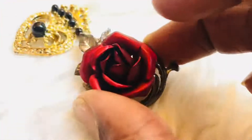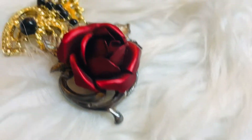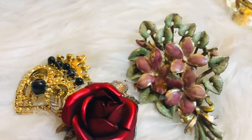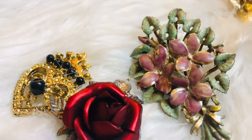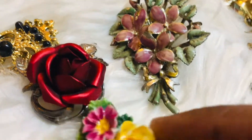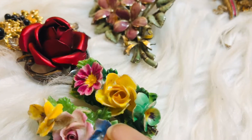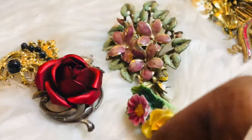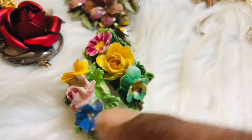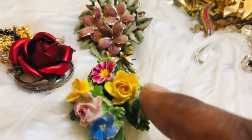Then I have a beautiful rose — look at that! It's so beautiful and would be ideal for a Valentine's dinner date outfit. I also have another bouquet of flowers. Then I have two special ones made in England — they're ceramic brooches, not enamel. Similar colors, made by the same company.